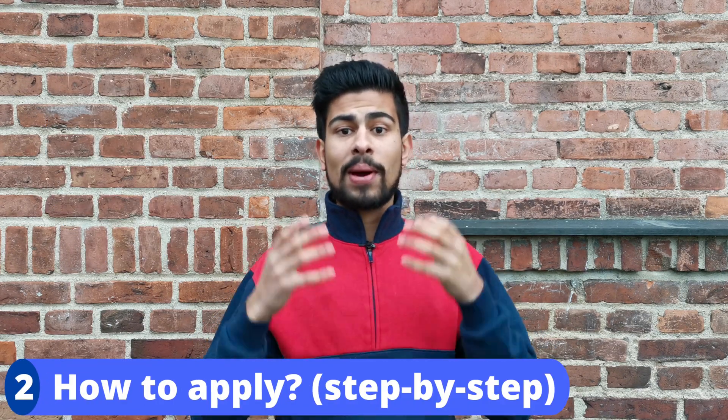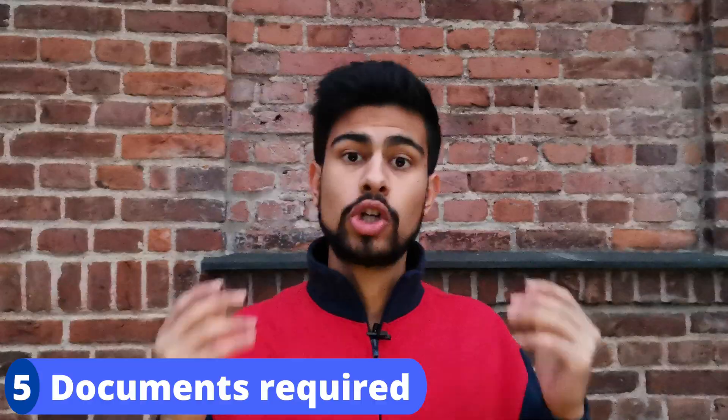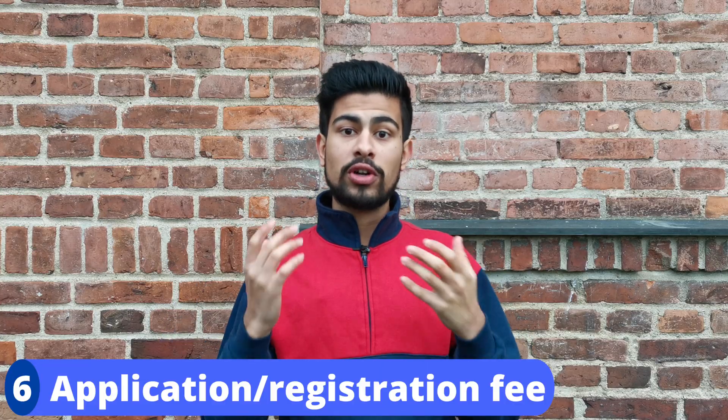So in this video you will learn who is qualified, a step-by-step how to apply, how applicants are assessed, entrance examinations, documents required, application/registration fee, opening and closing dates, and whether or not you can transfer from one medical university to another.